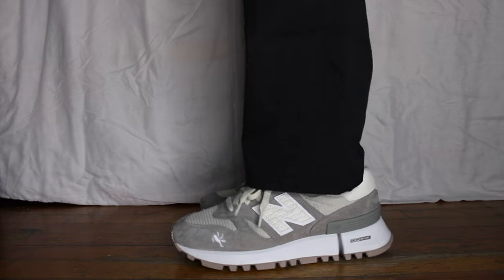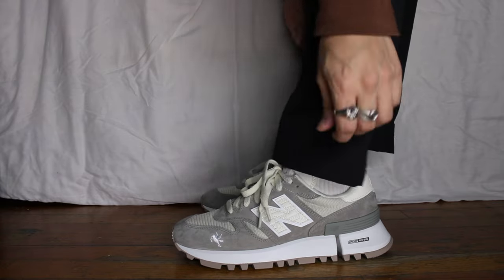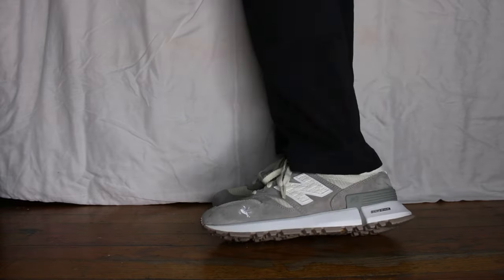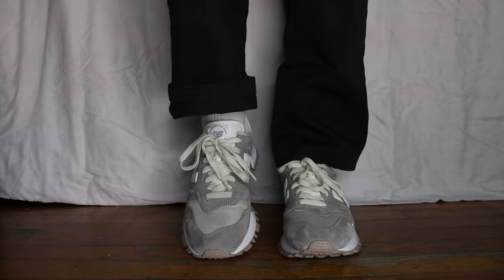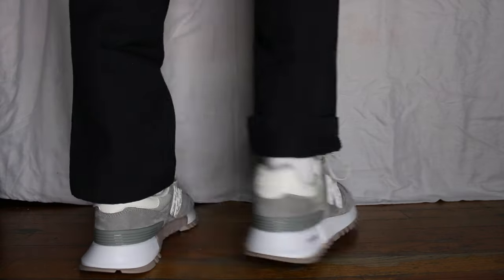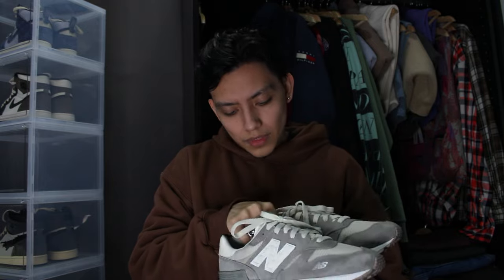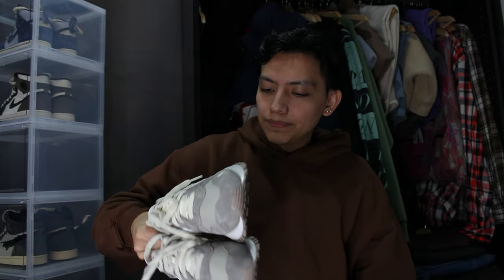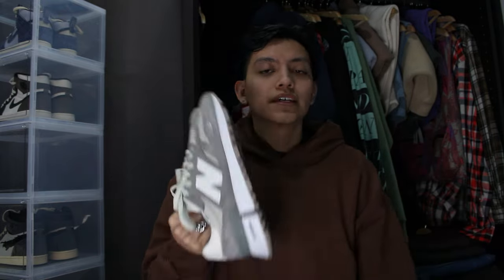Moving on to the New Balance section. First up is the 1300 Kith collaboration in the gray colorway — they released these in two more colorways as well. I camped out for these, and honestly these are the only shoes I've ever camped for. That's why they're never leaving my collection unless I really need the money or find something better — they mean too much to me. It was the first time I camped out, with some buddies of mine, basically sleeping on the streets and hitting 7-Elevens all night. The suede is insanely buttery, goes with everything, I threw new laces on them, and they're very comfortable — New Balance is known for comfort and these do not disappoint.